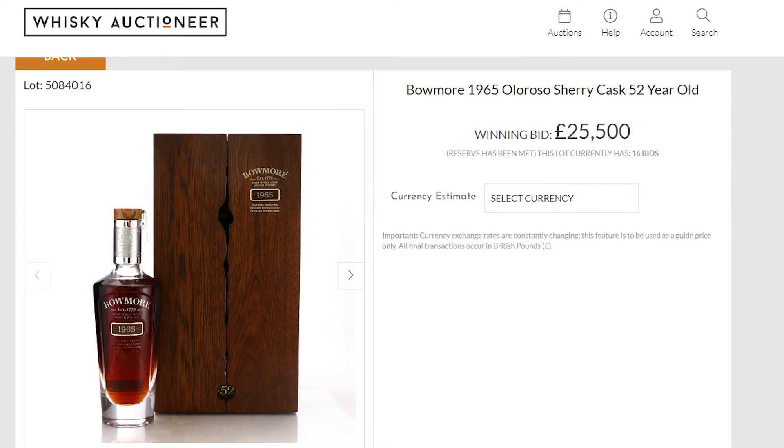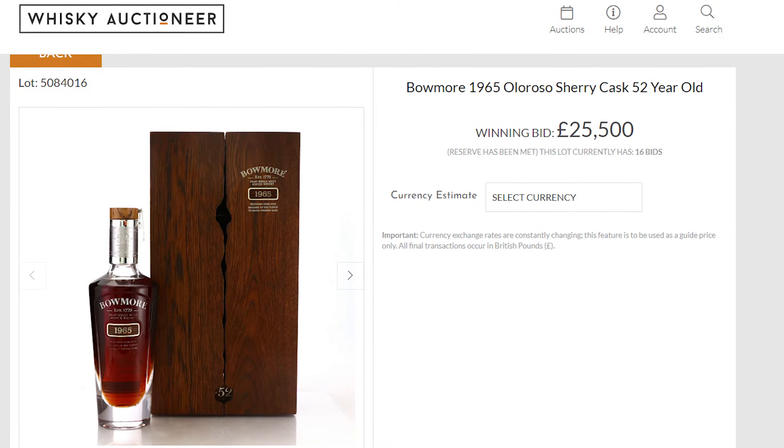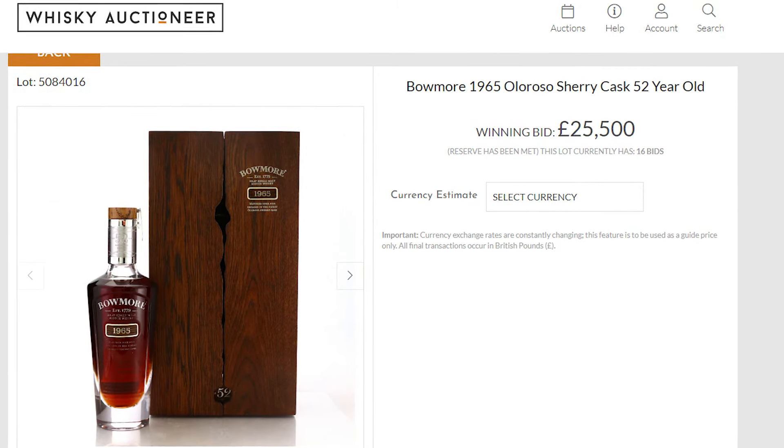Let's take a look at the whiskey first of all, because the whiskey itself is pretty damn special. It's a 52-year-old whiskey, apparently from the 1968 vintage. It was matured in a sherry butt and an American oak hogshead — or bourbon hogshead — which apparently is a combination that makes incredible whiskey.